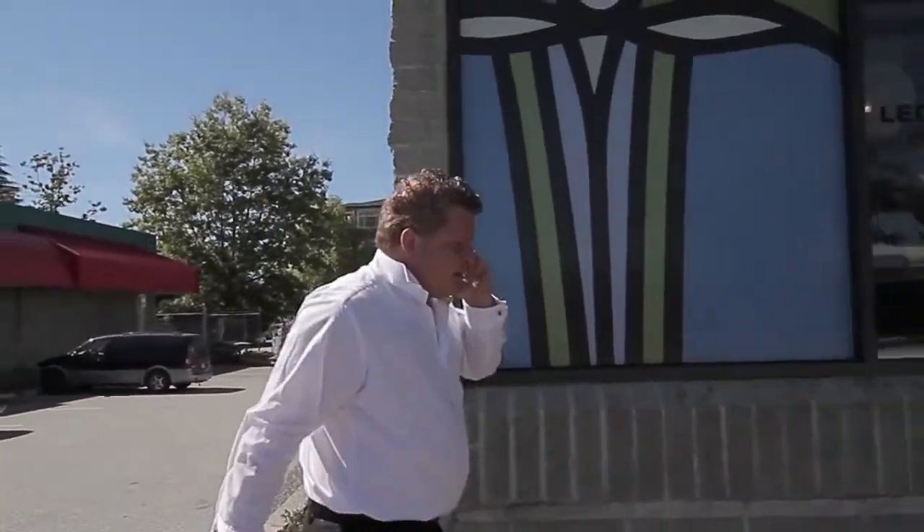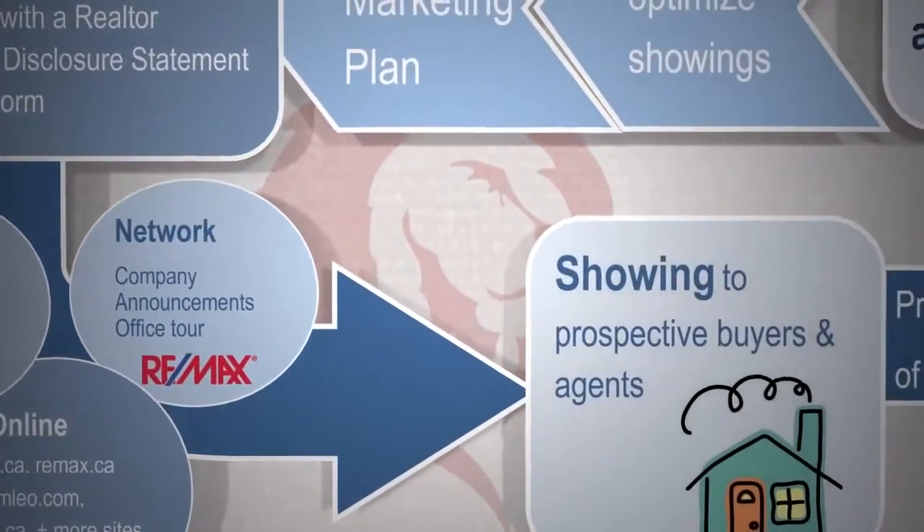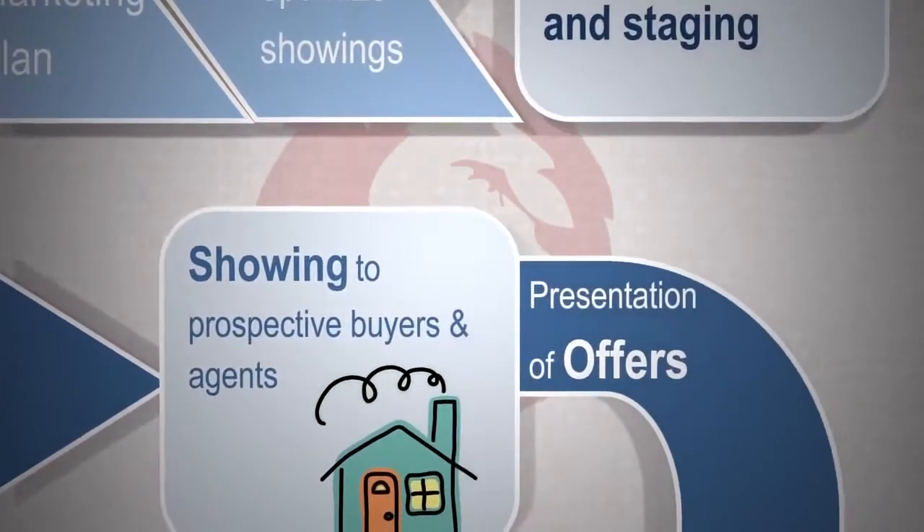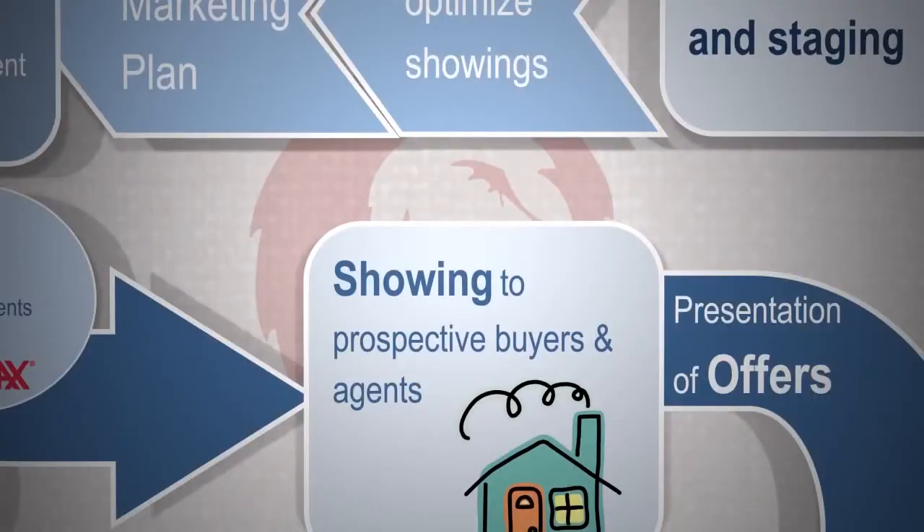As the calls start coming in, Team Leo will keep you up to date on new showings, scheduled open houses, and eventually the presentation of offers from buyers who want to purchase your home.